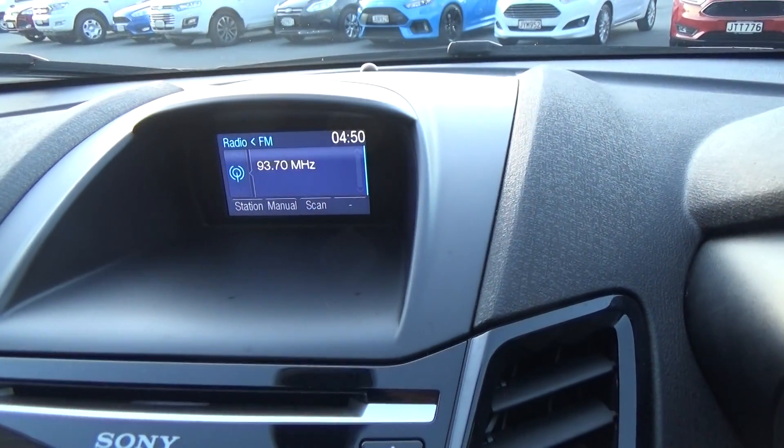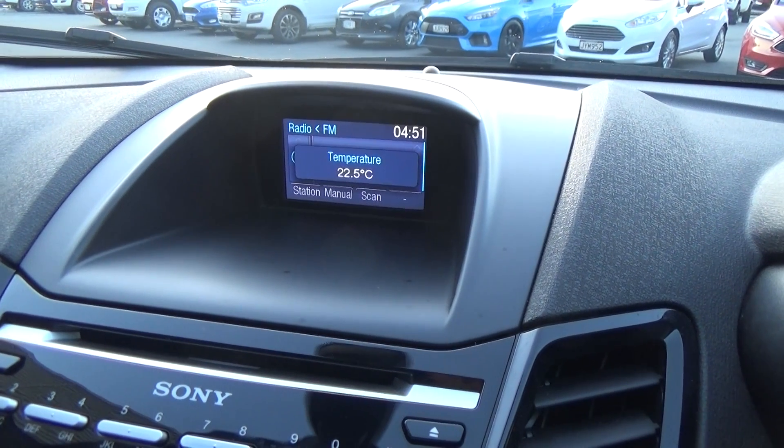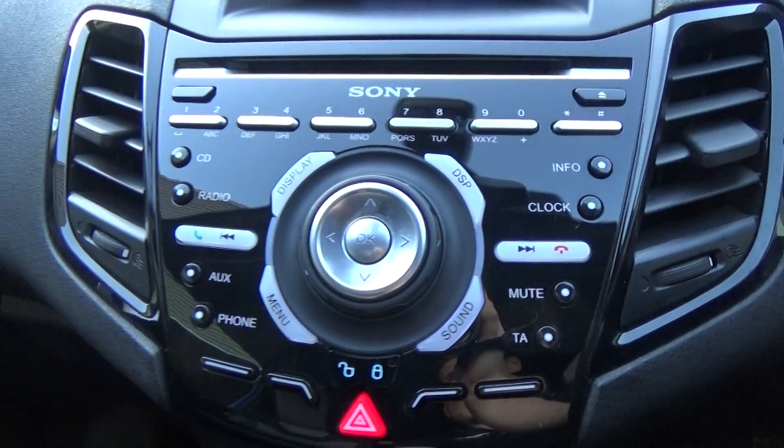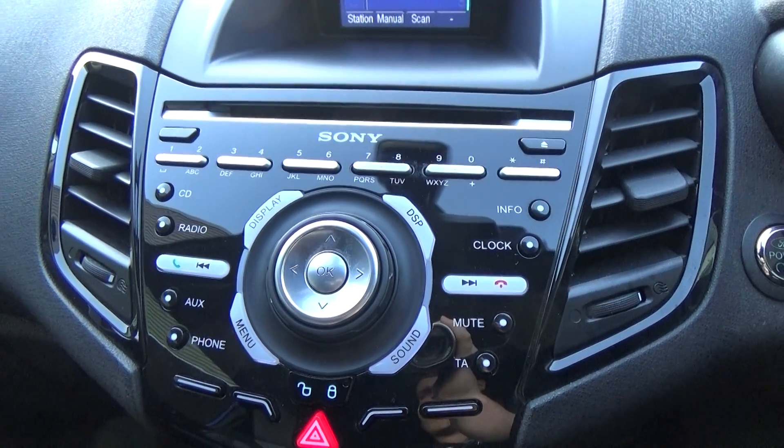There's a screen in the middle which displays our audio, and when we use the air conditioning that will come up on there as well. Sony premium audio sound system — you can see all the controls there. Phone and Bluetooth are all standard in this vehicle too.